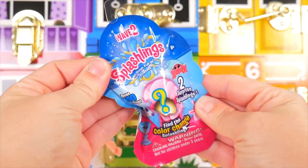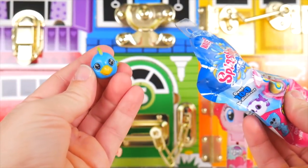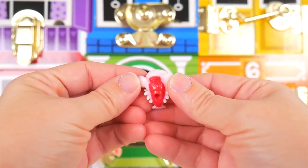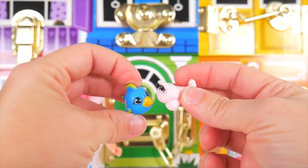We also have our Splashling Surprise — a little blue parrotfish and a little pink lobster with a red belly. Want to go swim in the ocean? Yeah! We're down here to the red four door.